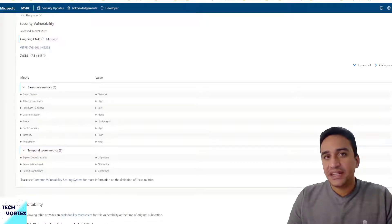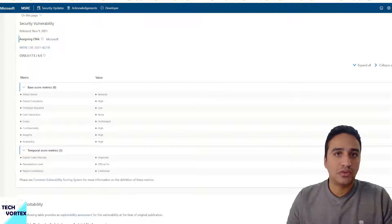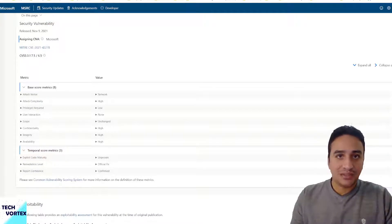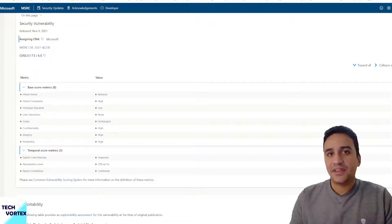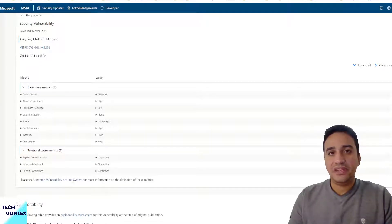Last November, Microsoft released two patches that update many vulnerable components in Microsoft products. One of these vulnerabilities addressed is in Microsoft Active Directory service, which is categorized as critical and could allow a hacker to perform a privilege escalation attack.